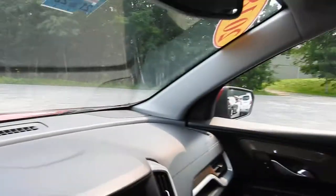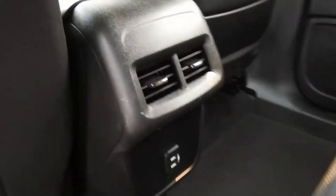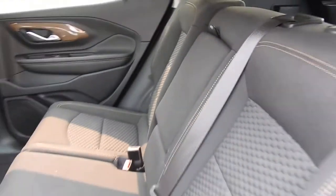Let's go ahead and take a look at the rear seat in this Terrain. There's plenty of legroom for your passengers back here. They also have some rear air vents and charge ports, and the cup holders fold out of the middle of the back seat right there.